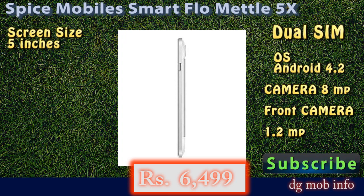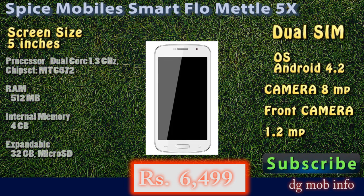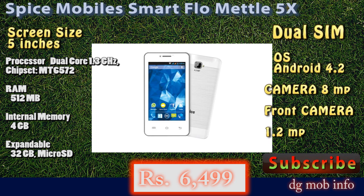Internal memory is 4GB, and expandable — you can use a maximum 32GB memory card in this phone. This is the Spice Mobile Smart Flow Metal 5X with a price of Rs. 6500. You can also subscribe for more information about newly launched phones. Thank you.